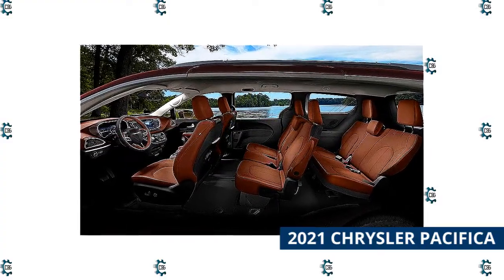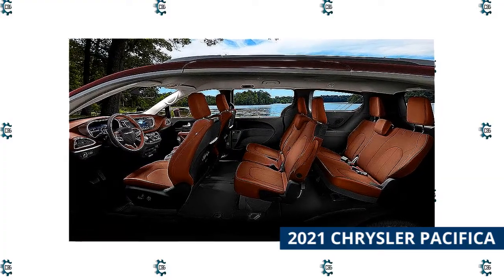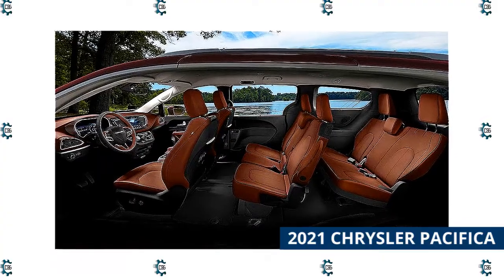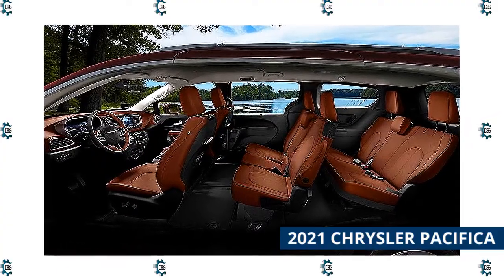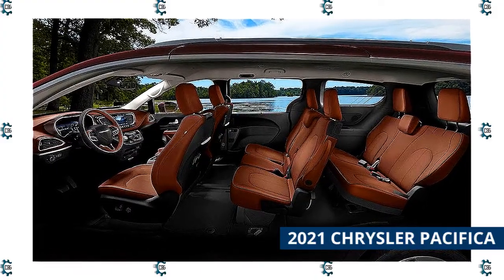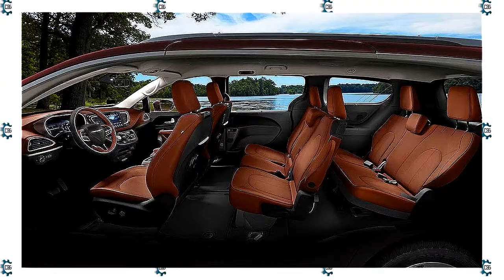The Pacifica Hybrid starts at about $41,500 before factoring in the $7,500 federal income tax credit and any state or local incentives. Otherwise, your choices include Touring, Touring L, Limited, and Pinnacle, all equipped with a powerful V6 engine and all available with all-wheel drive. They range in price from about $36,540 to $55,000.